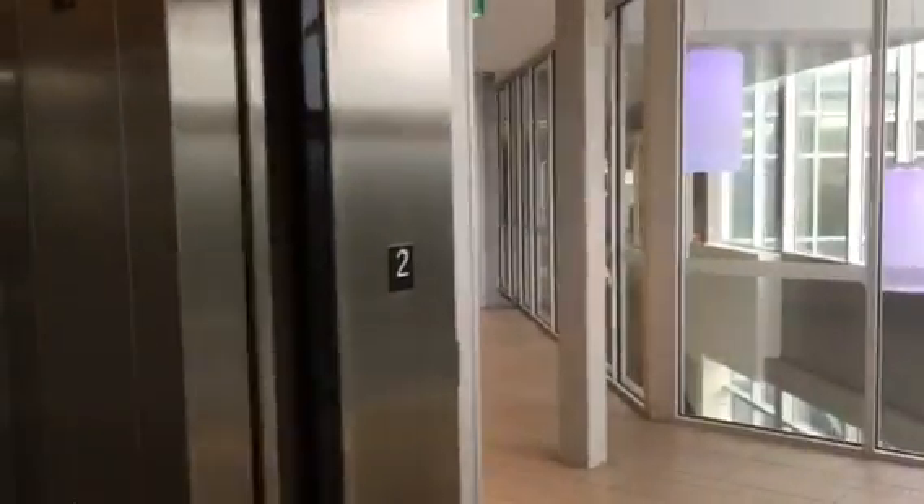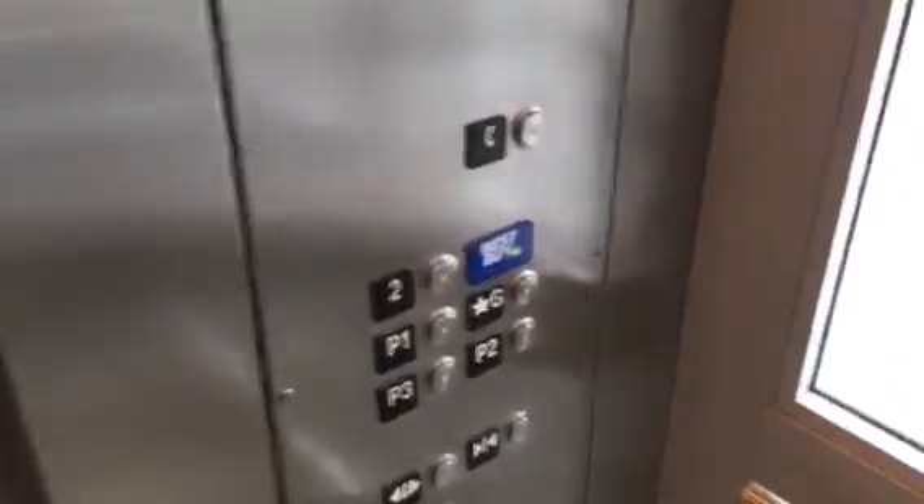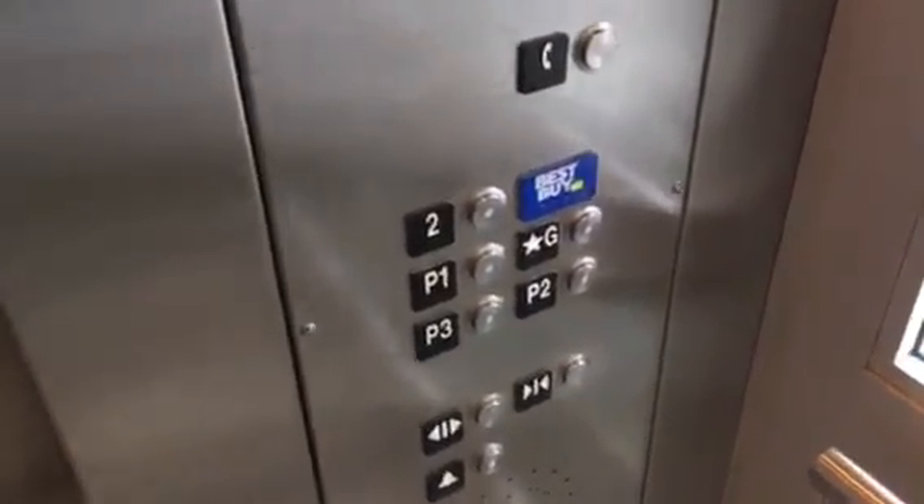This is 2. Door closed does not work because this is obviously vandal resistant. It's a basic Schindler hydraulic. Airy buttons, HD vandal resistant. And yeah, that's it. We'll be right back.